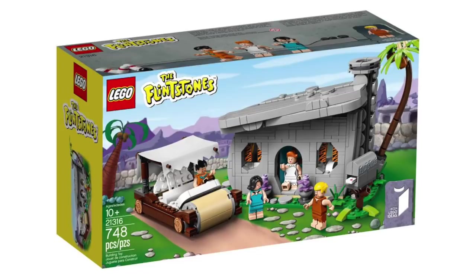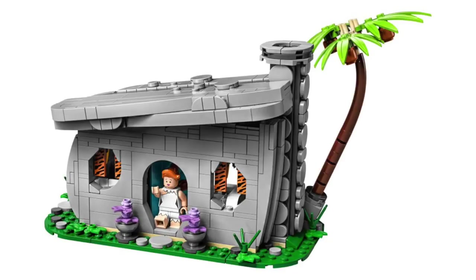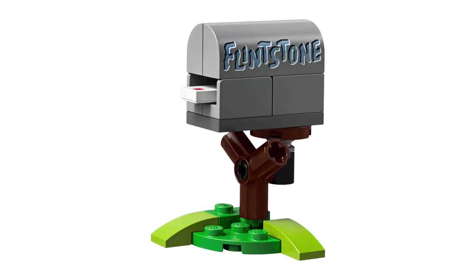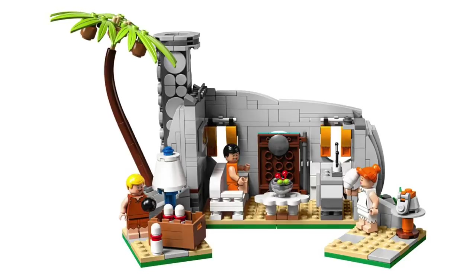Next up from LEGO Ideas, we got the full look at the LEGO Flintstones set. This set will contain 748 pieces, retail for $59.99, and will be available starting this Wednesday, February 20th. The main build is of course the Flintstones home, and I think they did a nice job capturing its wonky design with the slanted roof. The build features a lot of really interesting details like the palm tree, the stonework chimney, the front with those great tiger-striped curtains, and even a mailbox with the Flintstone name. When you spin the set around, there's a full interior, and you can even remove the roof to access more of it.